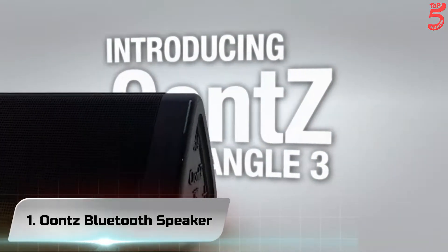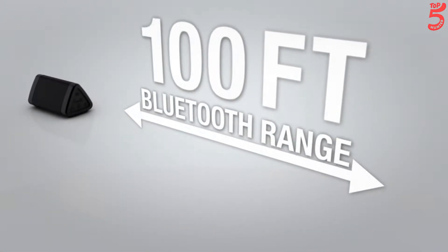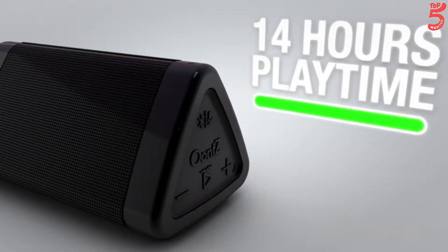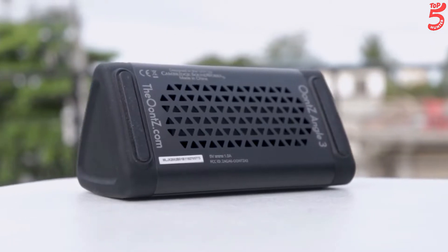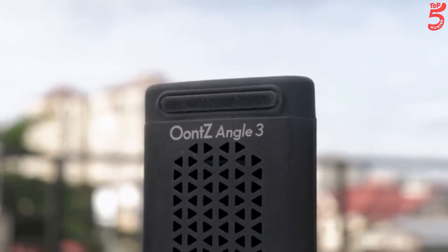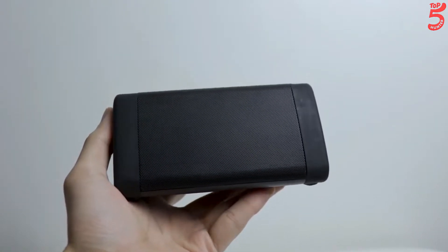Number 1: Oontz Bluetooth Speaker. The Oontz Angle Free Plus is technically the fourth generation of Oontz and continues the brand's tradition of delivering good sound for the price — you could say excellent sound for the price. The speaker, which can be stood up vertically or laid down horizontally, isn't going to win any design awards but it's functionally attractive. What's impressive is that it manages to play pretty loudly with decent clarity and strong bass performance for its size.